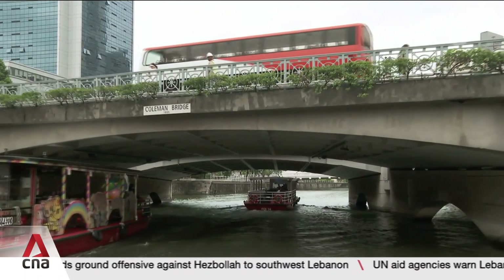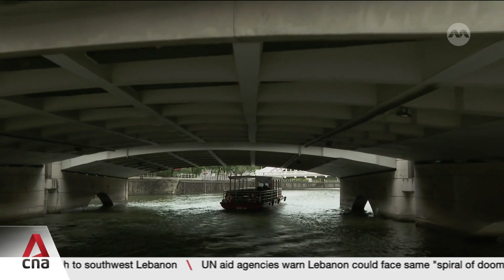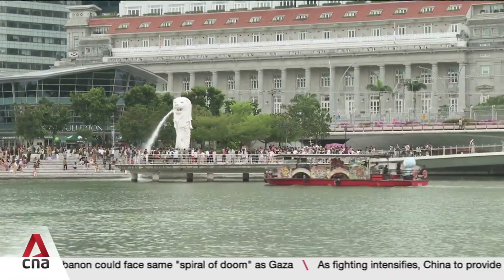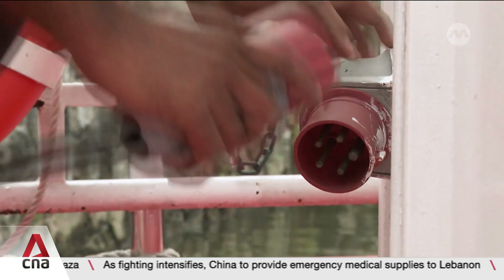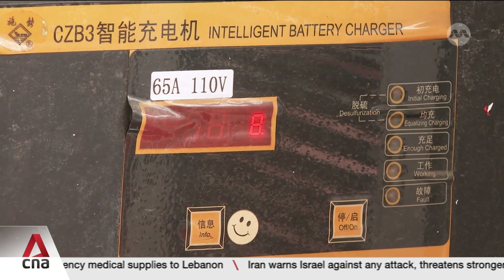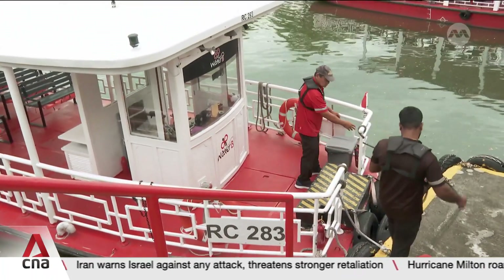For centuries, the Singapore River was the main artery connecting the port city with the world. These days, it's mostly for tourists taking 40-minute boat rides up and down to the marina bay. Vessels have also gone electric to meet local rules that protect water quality. The two largest operators are going green further, replacing their ageing fleets with boats that have solar panels.